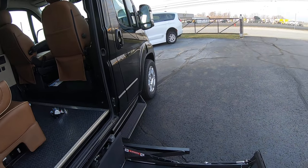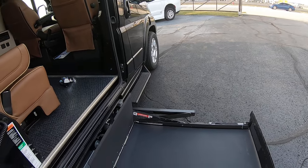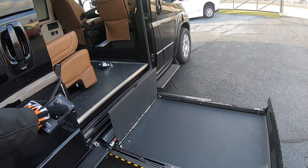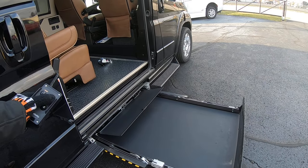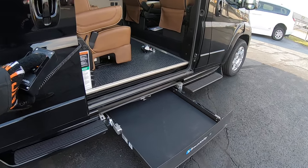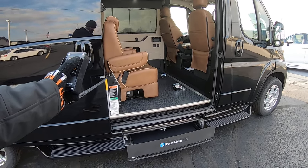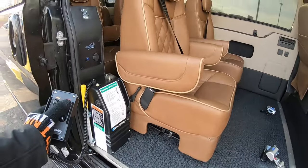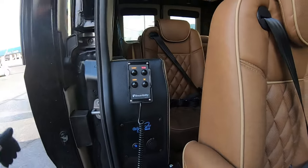To put the lift back up is just as easy — push the button and it'll go right back in. Then just put the remote up and secure it.